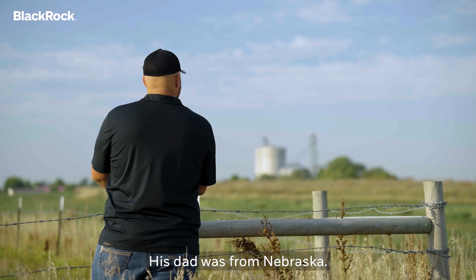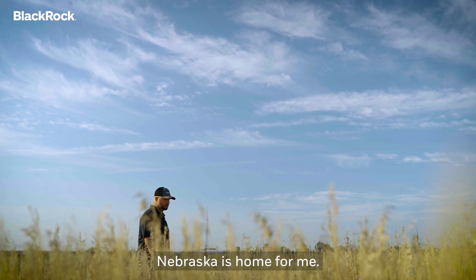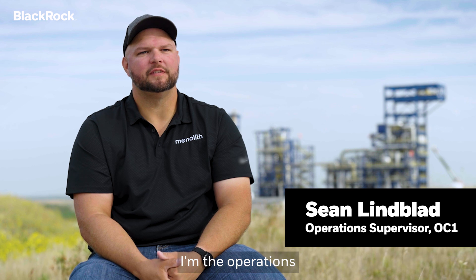My dad is from Nebraska. His dad was from Nebraska. So yeah, Nebraska is home for me. My name is Sean Lindblad. I'm the operations supervisor here at OC1.